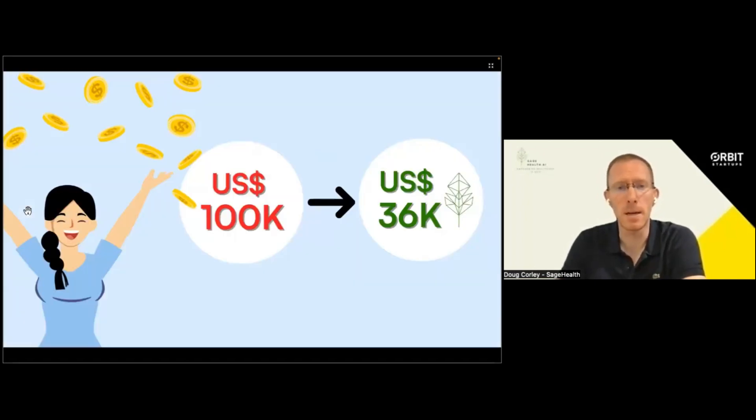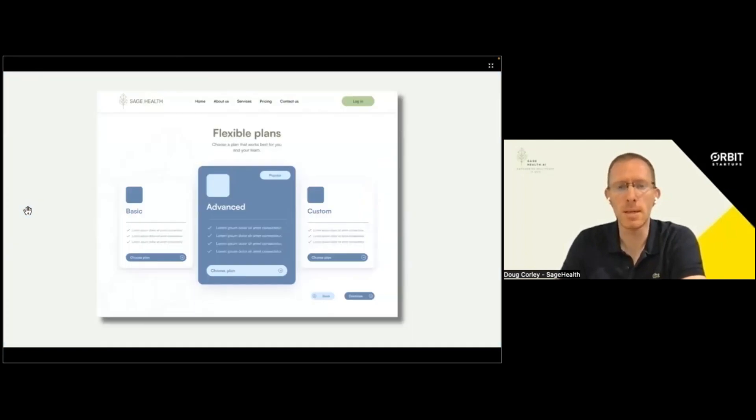With this, they go from spending $100,000 every six months to $36,000 for the year. The only other decision is which of our subscription plans they'd like to choose.